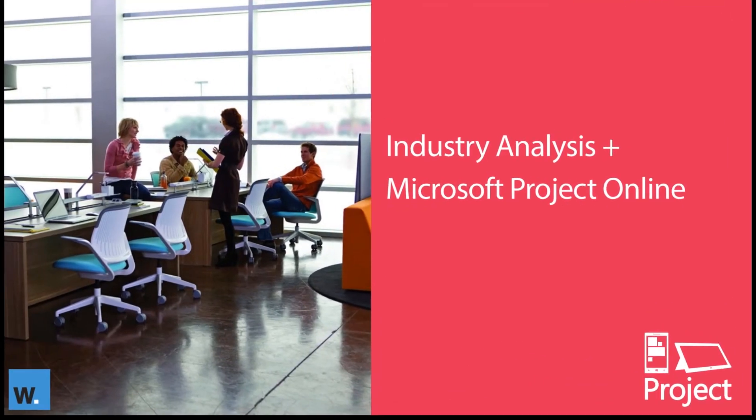Let's now take a step back and have a look at some of the industry analysis that highlights the situation that most organizations are facing when it comes to managing projects and resources. Within this section you'll also learn a bit more about the solution itself, and I'll showcase some resources that highlight the benefits that Project Online can help deliver.